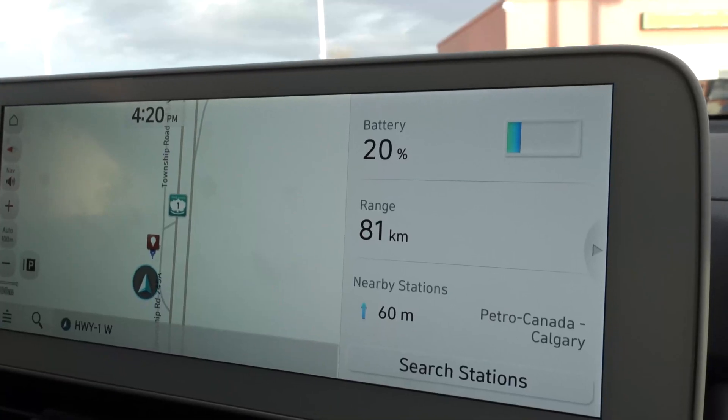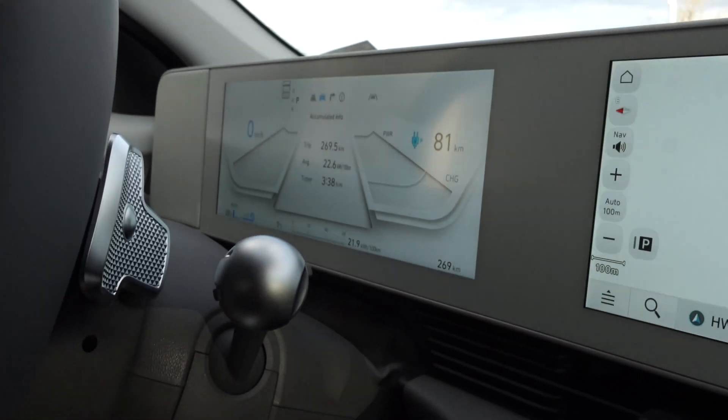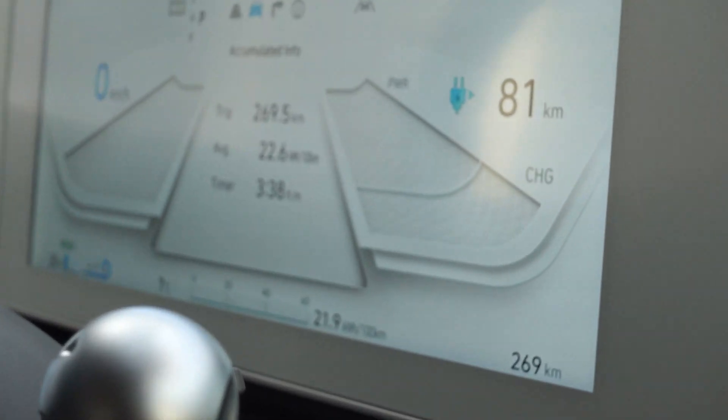Ladies and gentlemen, this is the moment you have been waiting for — the charging session. Let's take a look at the numbers before we plug in. We have arrived with 20% battery, and the consumption was 22.6kWh per 100km.